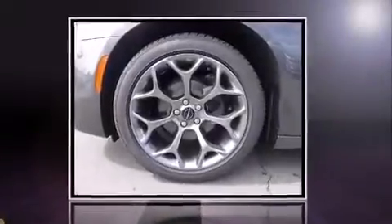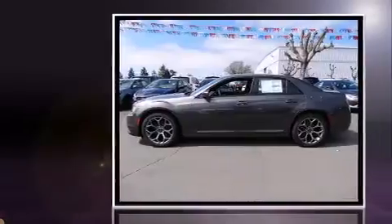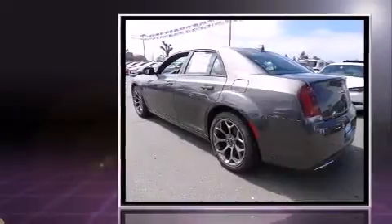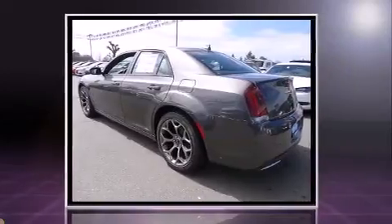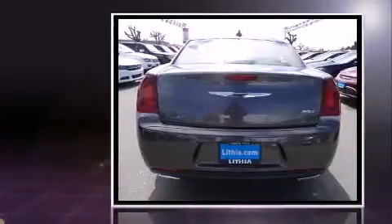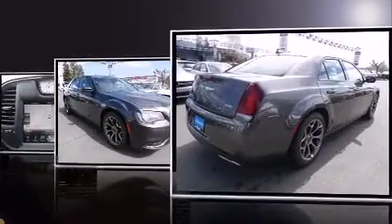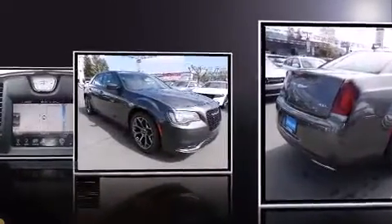The 2016 Chrysler 300 is a four-door, five-passenger sedan that provides a satisfying ride for all passengers. Under the hood you'll find a six-cylinder engine with more than 270 horsepower, and for added security, dynamic stability control supplements the drivetrain.